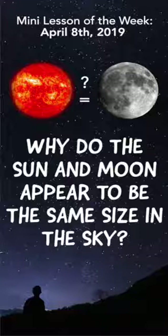This week's mini lesson is: why do the Sun and Moon appear to be the same size in the sky? Have you ever wondered why the Moon appears to be almost the same exact size as the Sun in our sky? It's a bit of a cosmic mystery. The Moon is actually about 2,000 miles in diameter, while the Sun is about 800,000 miles.